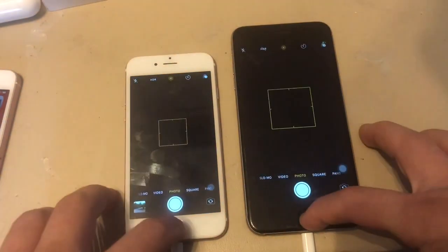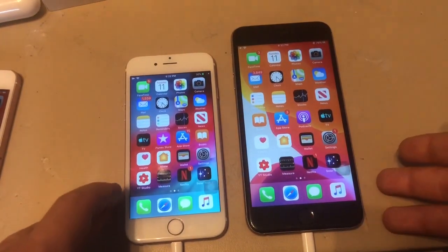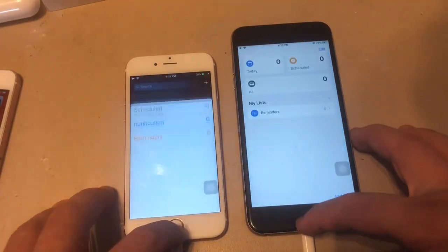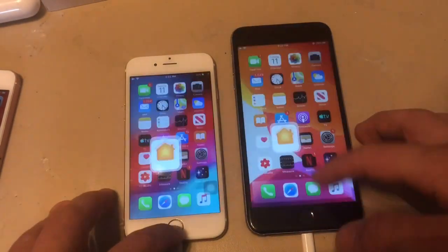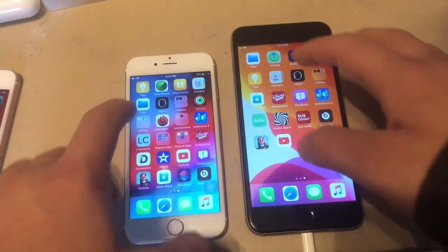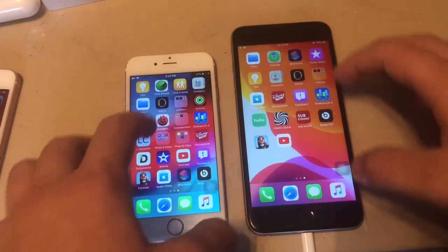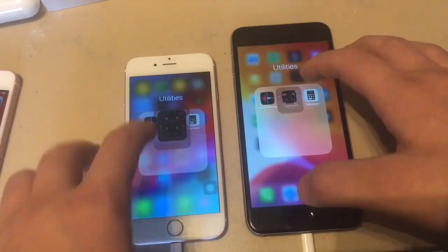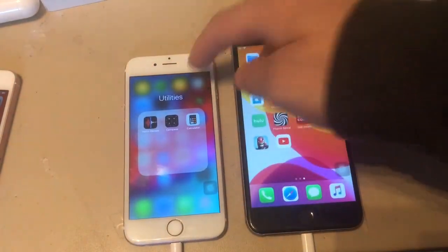Camera — about the same. Calendar — iOS 12 loaded it faster. This is still a beta, so iOS 13 will get faster with time. Reminders — iOS 13 loaded it faster. Home — iOS 13 loaded it faster. Apple Watch app — iOS 13 loaded it faster. Tips — iOS 13 loaded it faster. Calculator — iOS 12 loaded it faster. Compass — iOS 13 loaded it faster. Wallet — iOS 13 loaded that one faster too.